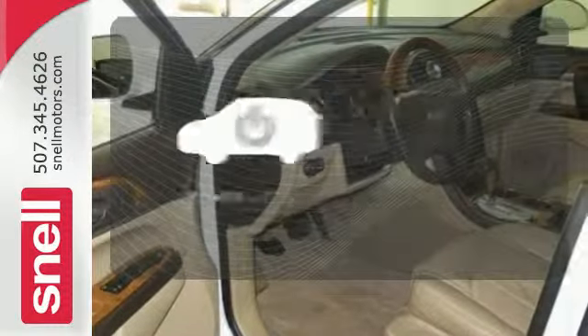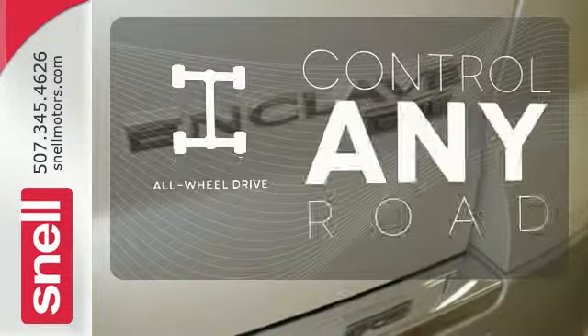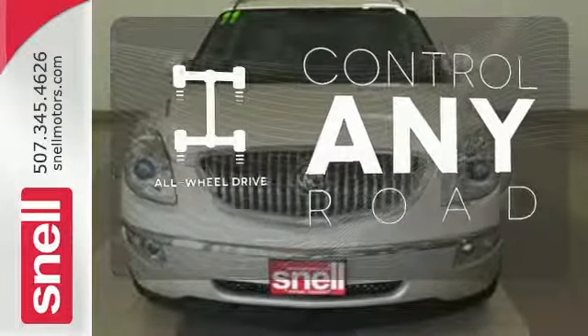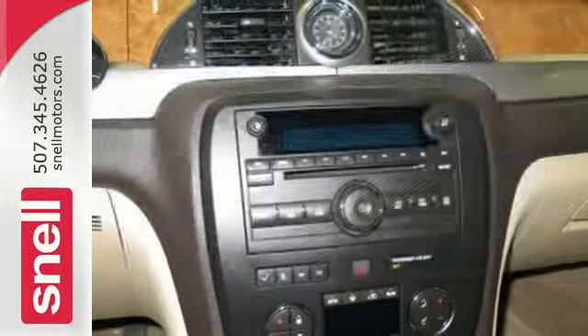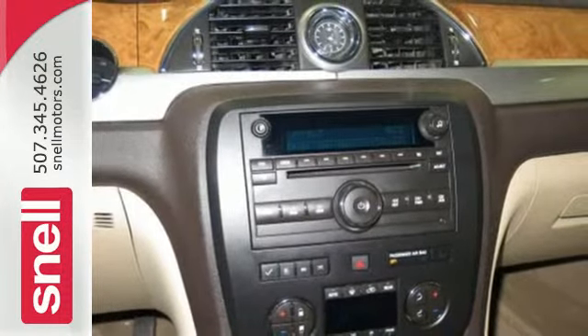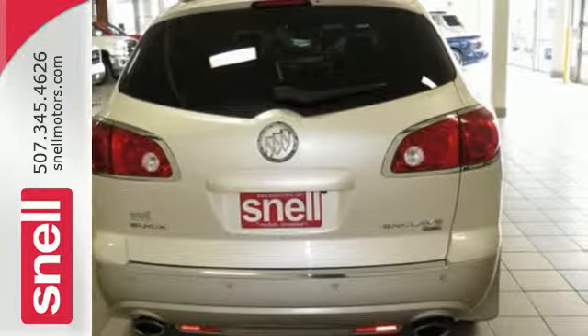The power liftgate offers automatic rear door operation with the push of a button. All-wheel drive allows you to master any road, any time. Hindsight is 20-20 with the backup camera. If you're looking for a family-friendly crossover loaded with style, luxury, and safety, search no further than the top-rated Enclave.